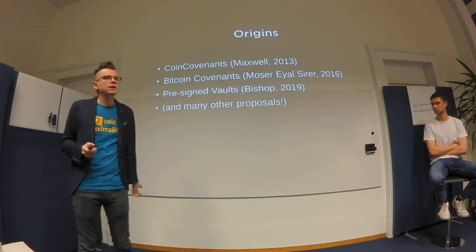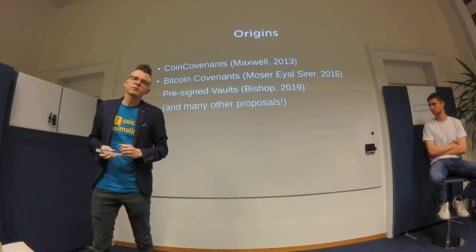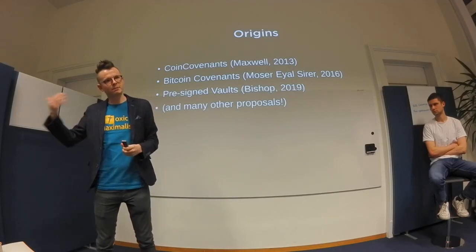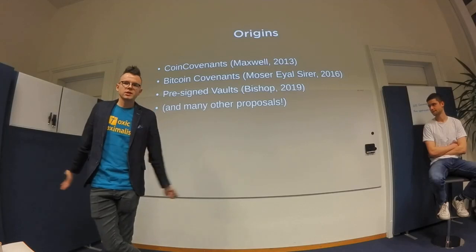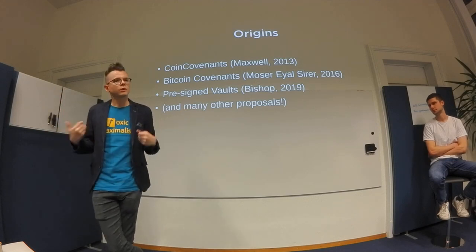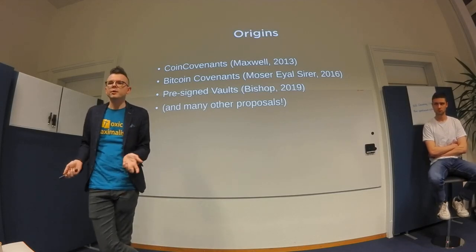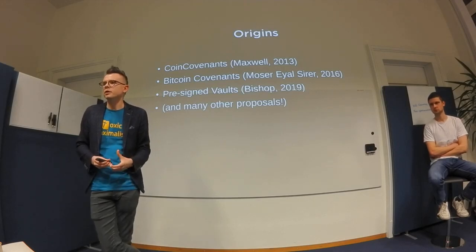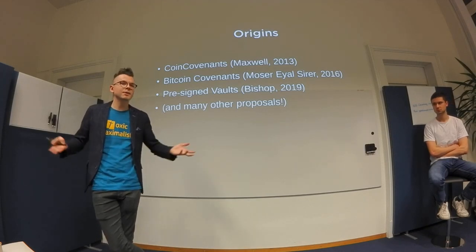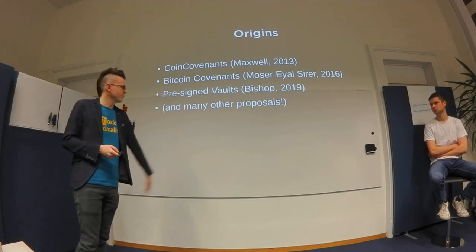There are many other proposals. A recurring theme used to adapt vaults to Bitcoin today is restricting the amount of money you can spend from the vault — for example, being able to spend only 10% of your cold storage per year. As far as I know nobody has really implemented it, but it's an interesting solution if you have large holdings you don't need to access all at once.